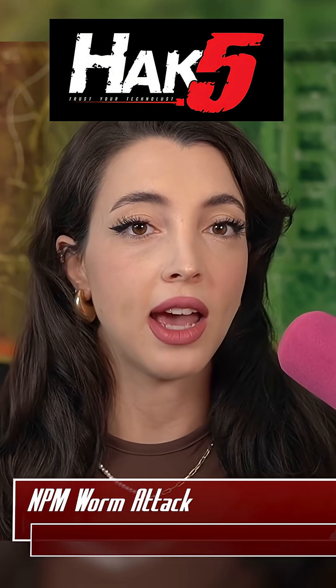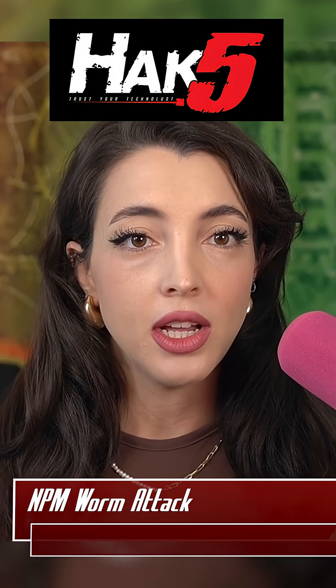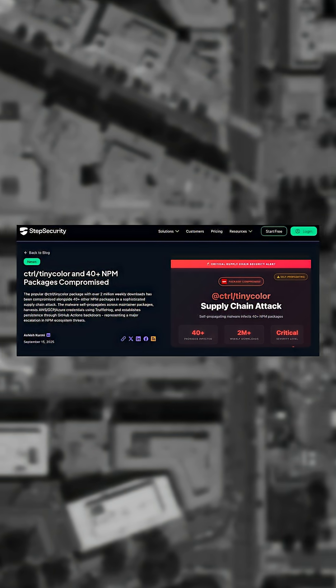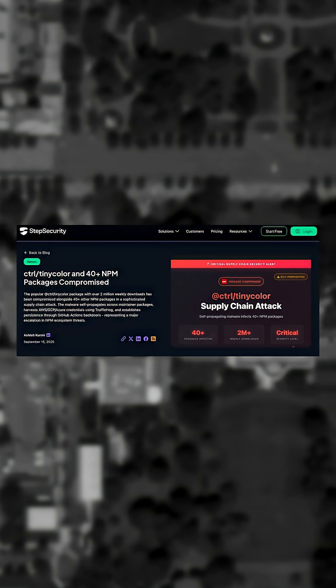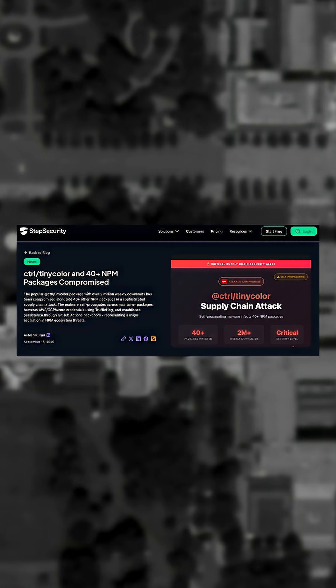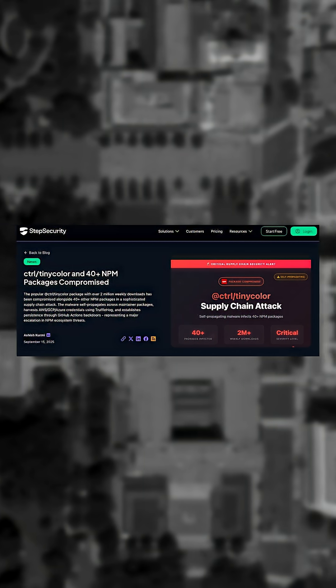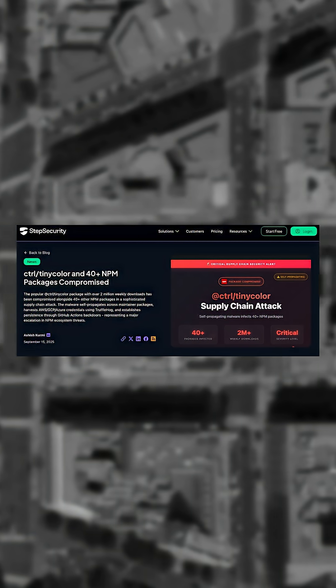Many of the supply chain attacks seen on ThreatWire had the aim of stealing cryptocurrency, and the one just discovered last week had that same goal. A package series with over 2.6 billion weekly downloads were attacked, but the attackers were only able to make less than $1,000 USD before their attempts were discovered.